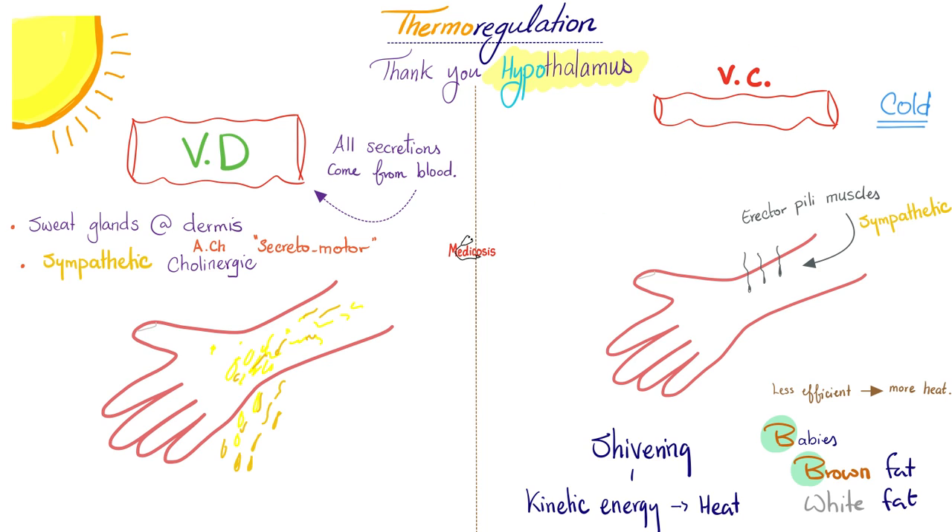Conversely, if it's cold outside, you vasoconstrict and contract your erector pili muscle to make your hair stand up — not very prominent in humans, but very dramatic in cats — which helps keep you warm. You'll also shiver, releasing kinetic energy as heat. Fat is also very important, especially brown fat, which is more abundant in babies. Brown fat is less efficient, meaning more energy is liberated as heat, helping keep you warm in winter.